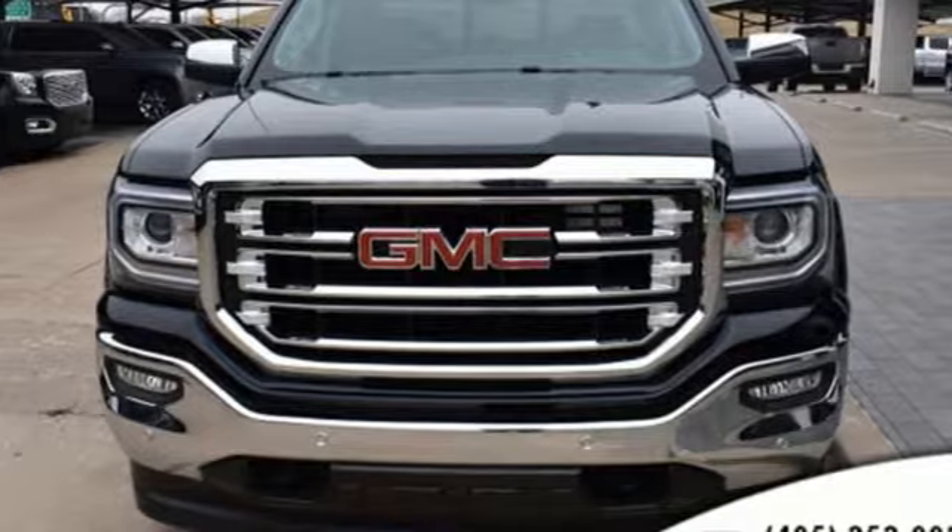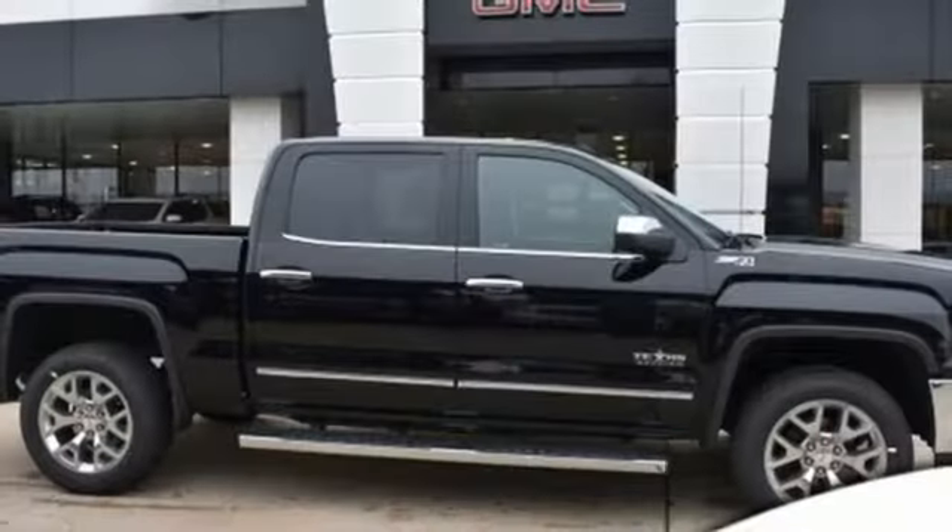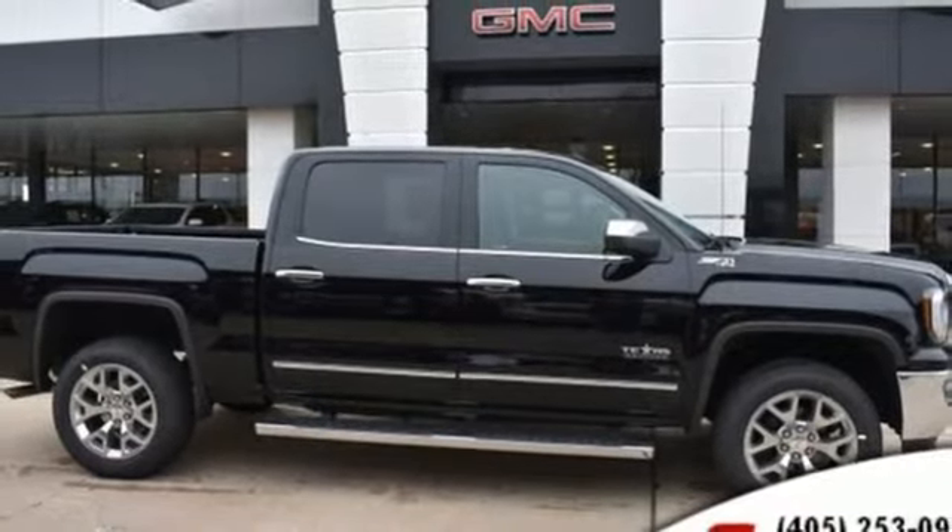Smart capabilities, strong performance. GMC. Driving is believing. Test drive it today.